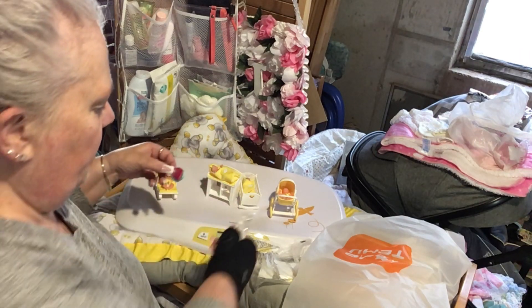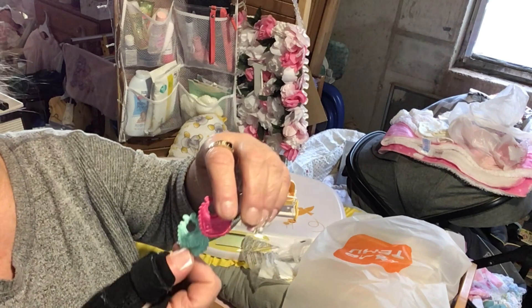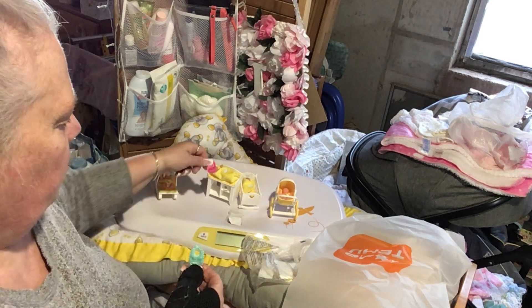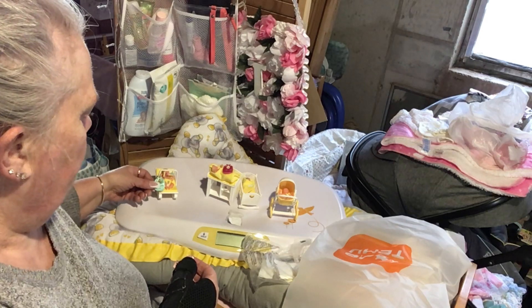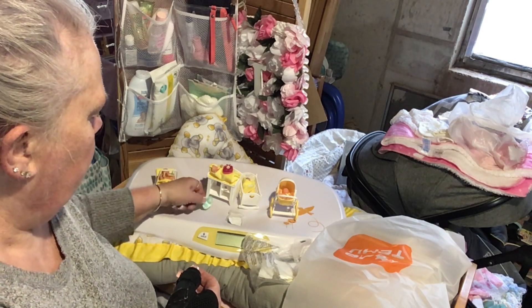I got two baby bibs — aren't those cute? I should have ordered two sets so the pink ones could go to the girls and the green ones can go to the boys. Isn't that cute? We got two little bibs.